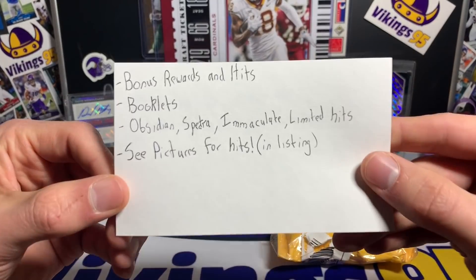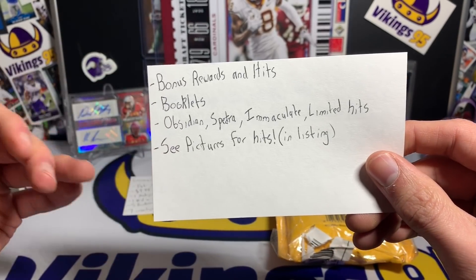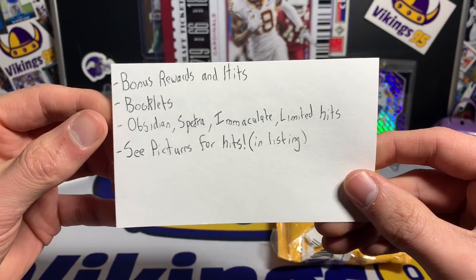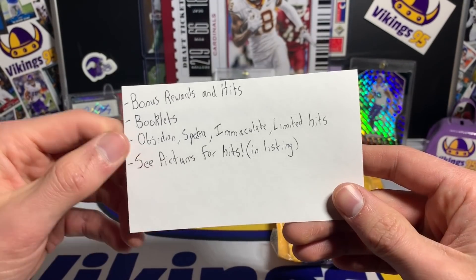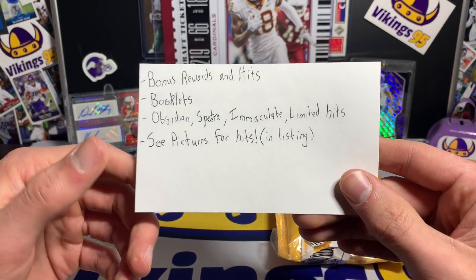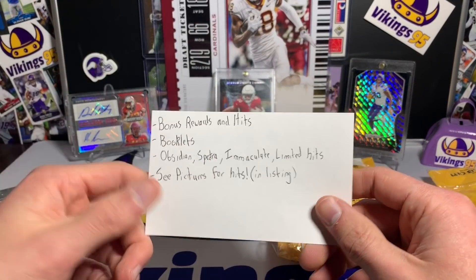We're looking at potential bonus rewards and hits — there are some bonuses thrown in. Looking at the pictures there are a couple booklets and some big name brands like Obsidian, Spectra, Immaculate, Limited — quite a few. I'd just go look at the listing for hits; there's a lot to name, so that would be the place to see it, and it's going to be linked down below.